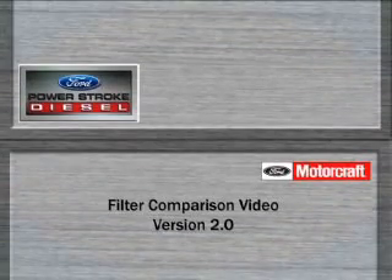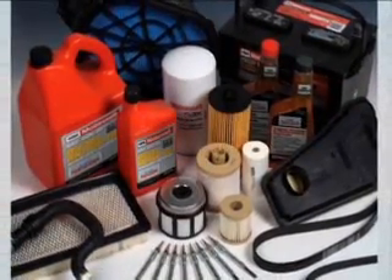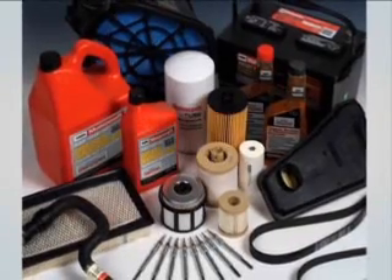There's no replacement for the original. Motorcraft parts are recommended by Ford Motor Company for use in your Power Stroke Diesel engine.